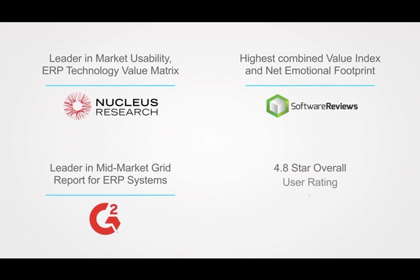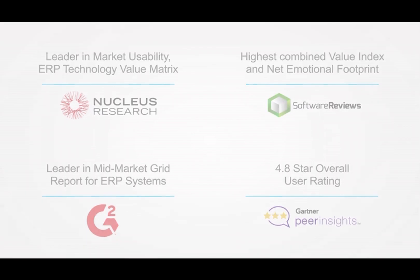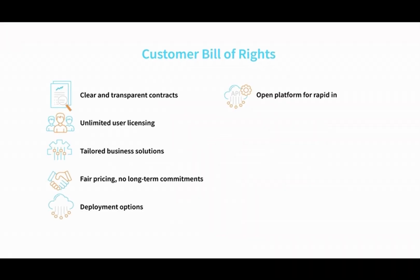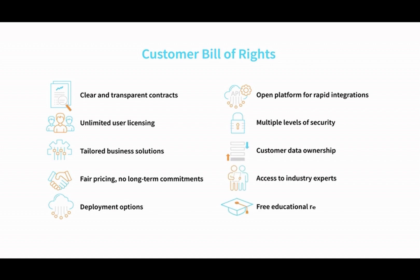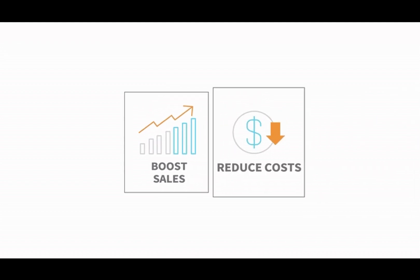Acumatica is consistently recognized by industry analysts and real-world users as one of the best ERP applications for usability and industry-leading functionality. Acumatica is different by design. Our unique customer bill of rights protects your investment through transparent contracts with unlimited user licenses and ethical business practices. Boost sales by identifying new opportunities and leveraging upsell, cross-sell, and item substitution opportunities.